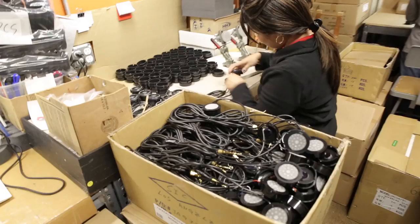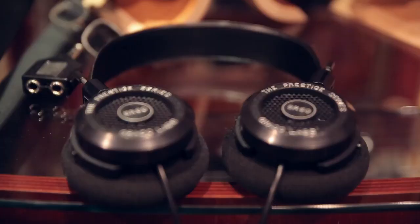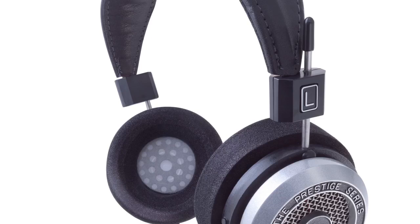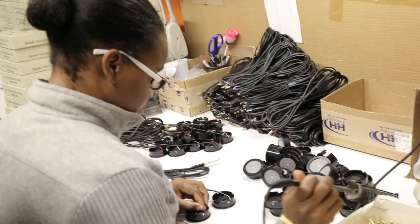On this level we do all the headphone assembly. Over here we do the Prestige series, which is the lower-end headphones — SR60 to the SR325 — all done by hand. Are you doing soldering up here? Wow. We're like a family here. The people that have worked for us — some have been here for 30, 40 years. We don't really have a high turnover of people. I don't think a machine could do what we do.